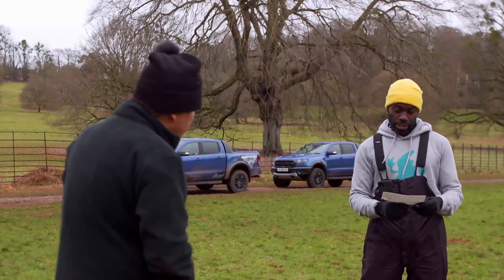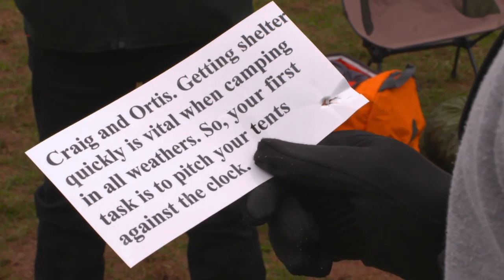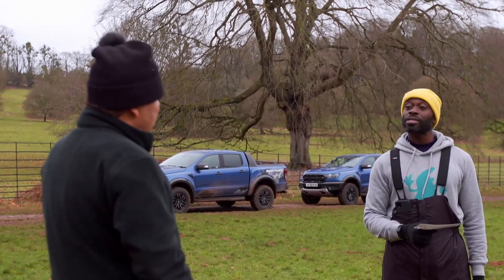Okay, Craig and Otis — getting shelter quickly is vital when camping in all weathers, so your first task is to pitch your tents against the clock. This is going to start badly, dip in the middle, and the least said about the end the better.